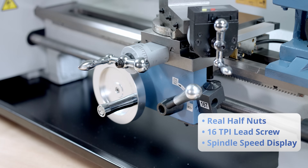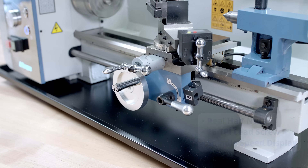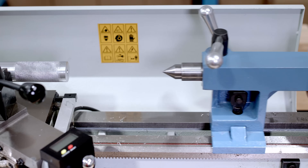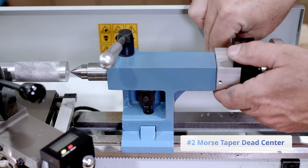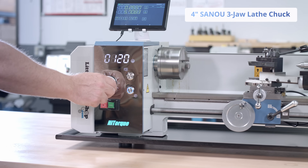Extended threading capability allows you to create every American Standard Unified Class 2A-inch screw thread from 4 to 80 threads per inch. The 7450 Mini Lathe features a full 16-inch bed length and a 7-inch swing accepting up to a 5-inch chuck.